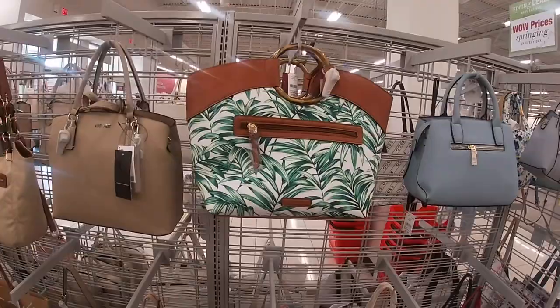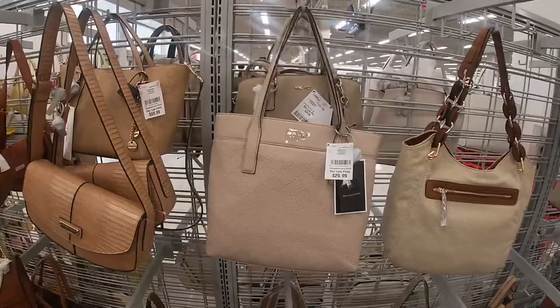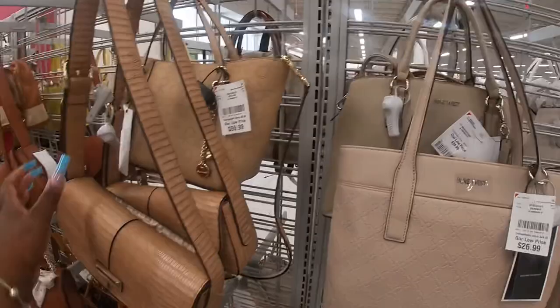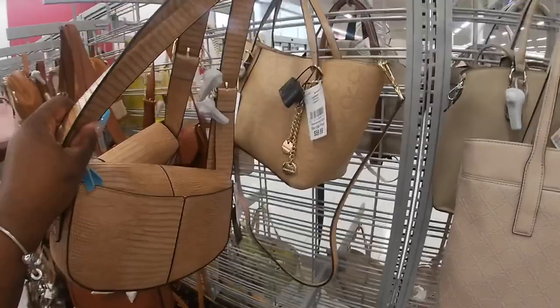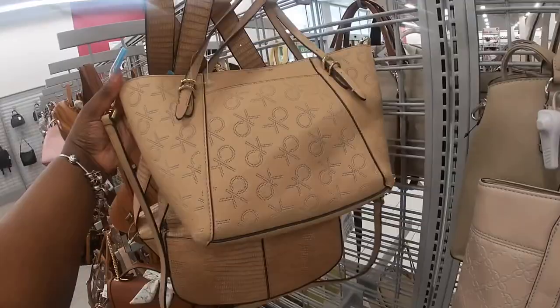They have these pretty Nine Wests up here. This Nine West is $27, and this one is $30. London Fog — I want to see the price on this. This Calvin Klein is $60.